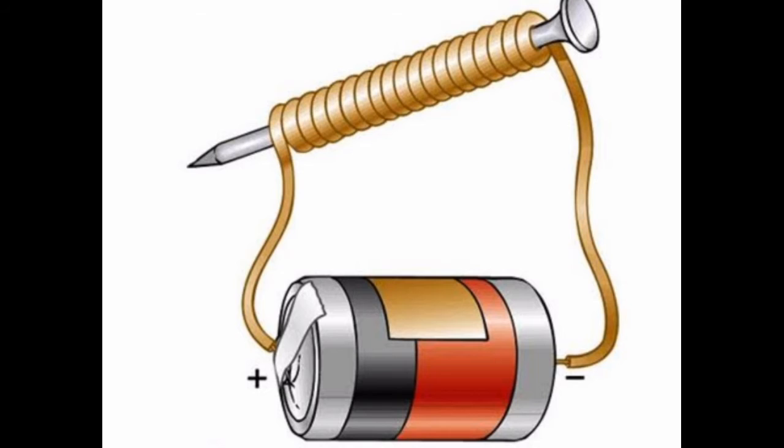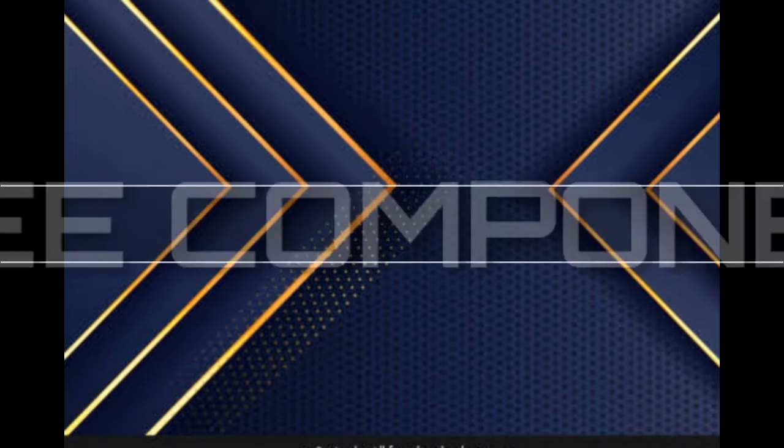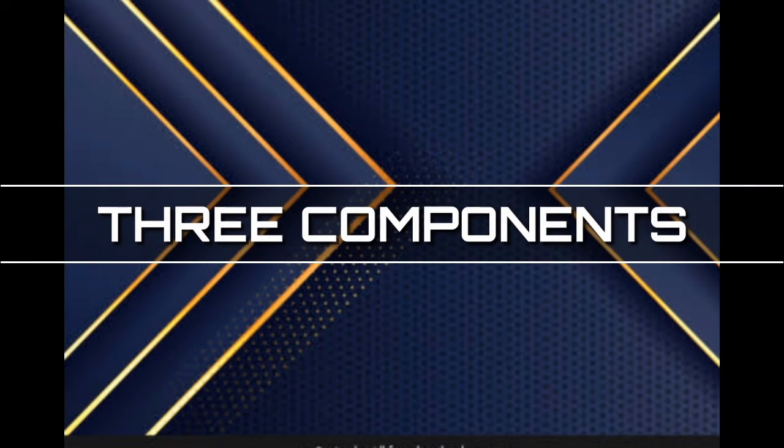If you disconnect either end of the wire from the battery, the magnetic field goes away. The magnetic field created in the wire and battery experiment is the simplest idea behind a maglev or magnetic train rail system. There are three components to this system.